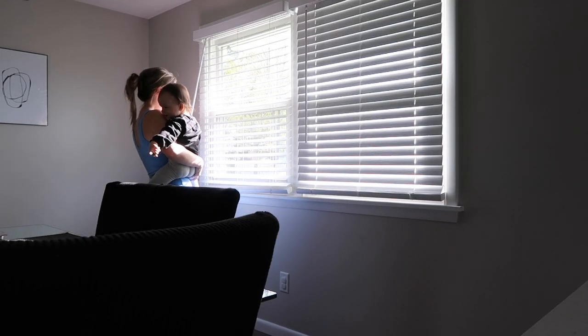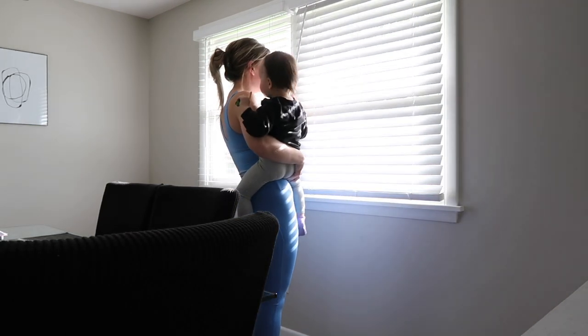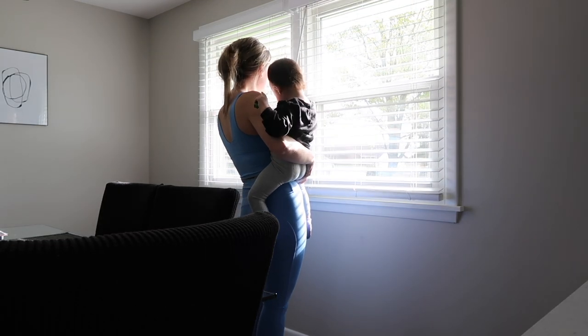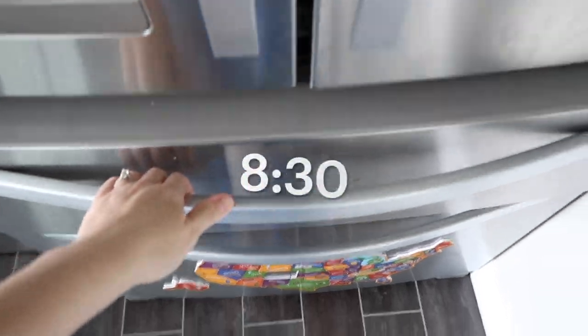My two older boys are very independent, so they will usually wake up and dress themselves. And by this time, everyone is ready for breakfast, so I will quickly make something.